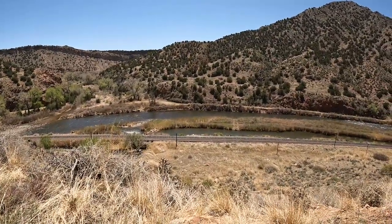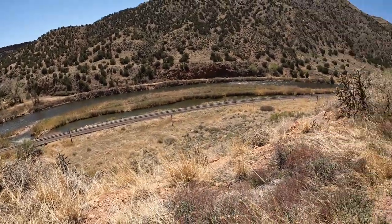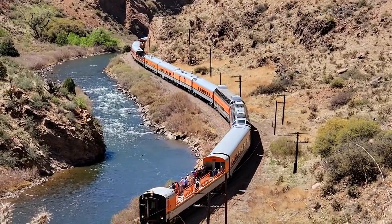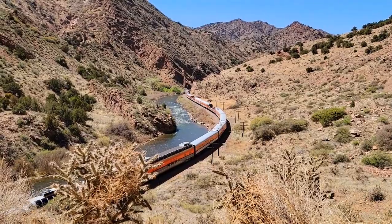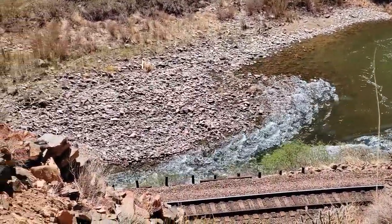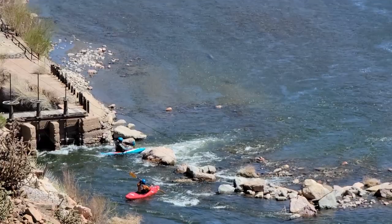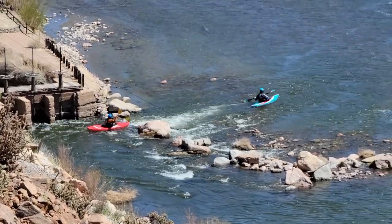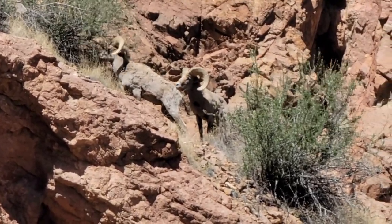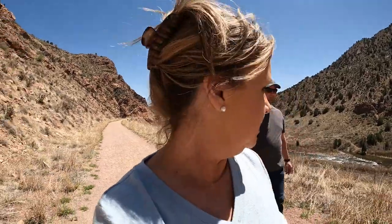And this is the train track that you take the Royal Gorge train ride through the gorge. I put my hair up in a clip today, but I think a hat would have been better.